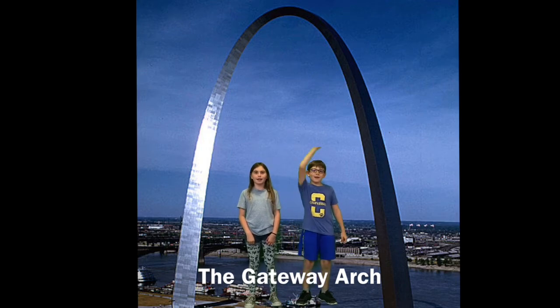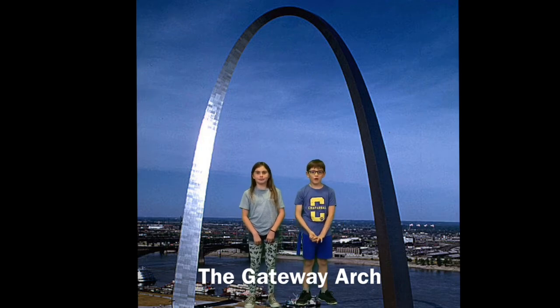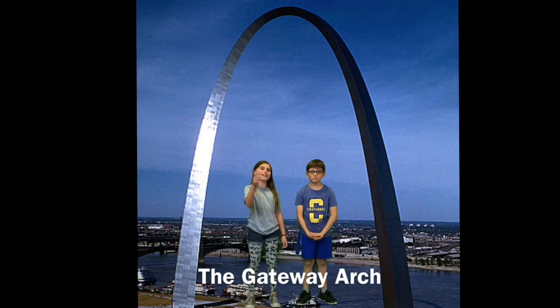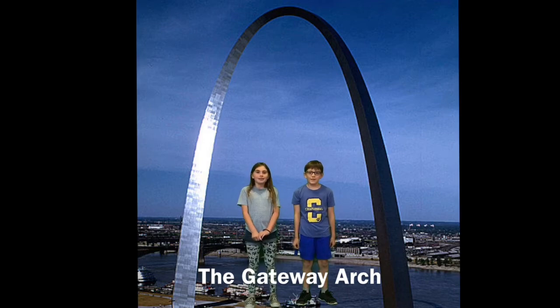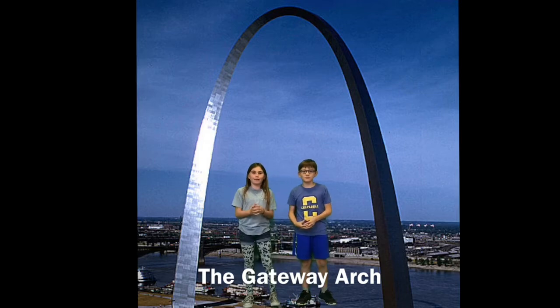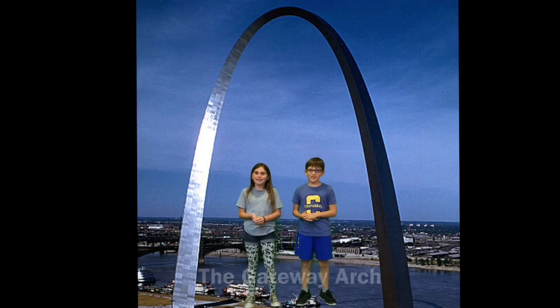Elevate yourself at the Gateway Arch. Wow, this arch is huge. It is the tallest monument in the USA. It's 630 feet tall — that's 190 meters for you Australians. It is made up of 142 triangular pieces of stainless steel. Take the elevator to the top and see the observation room. We'll see you there.